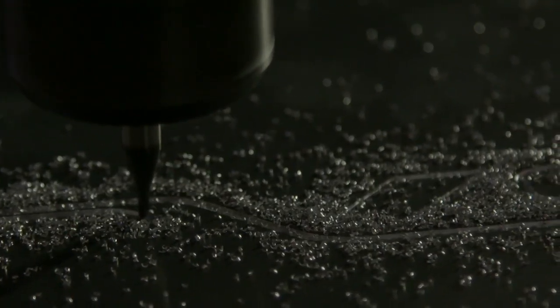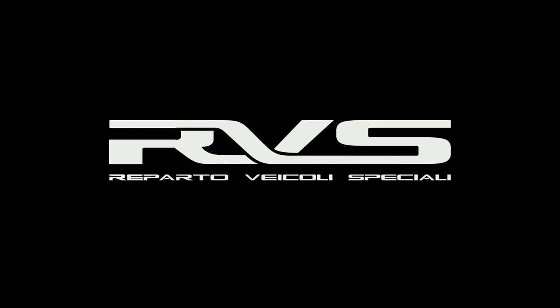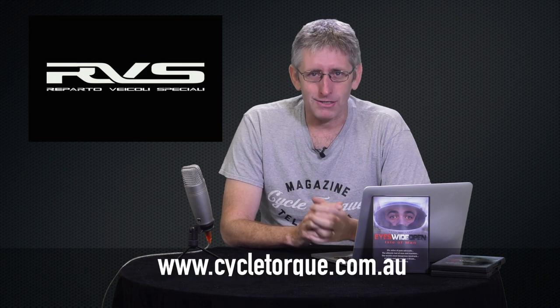MV Agusta, which has got a tagline of motorcycle art, is now teasing us with a new video. MV's been building some very special machines, but this particular one, the RVS — Reparto Vehcoli Speciali, or Special Vehicle Operations Project — looks pretty interesting, although we can only see the silhouette. So keep an eye on Cycletalk.com.au for more information as it comes to hand.